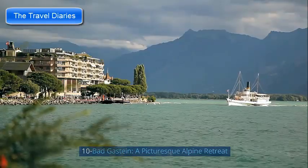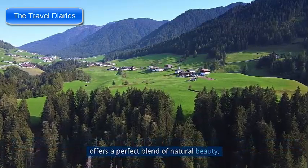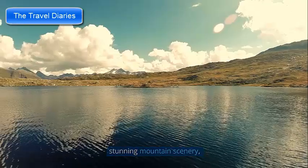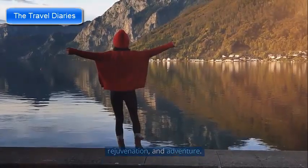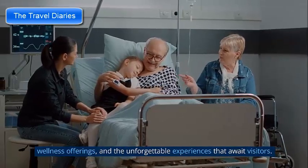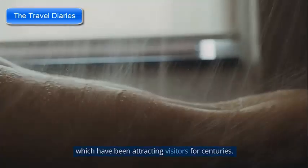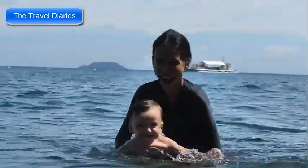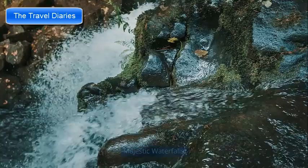Number 10: Badgastein — a picturesque alpine retreat. Nestled in the heart of the Austrian Alps, Badgastein is a charming alpine town offering a perfect blend of natural beauty, wellness, and outdoor activities. Known for its healing thermal waters, stunning mountain scenery, and rich history, Badgastein has been a beloved retreat for travelers. The town sits atop a geothermal hot spring, and the thermal waters are said to have healing properties — immerse yourself in the thermal baths and indulge in spa treatments. One of the most iconic features of Badgastein is its majestic Gasteiner Wasserfall, a natural wonder that cascades through the center of town.